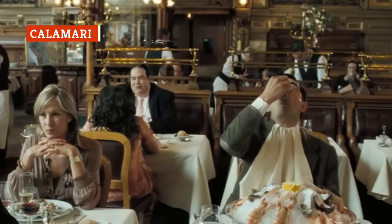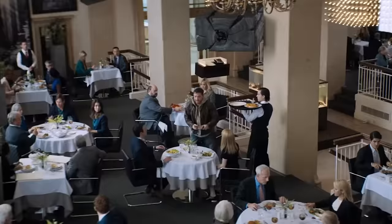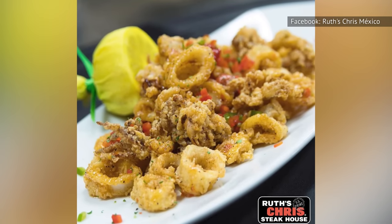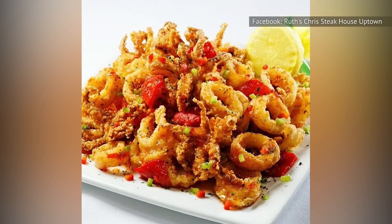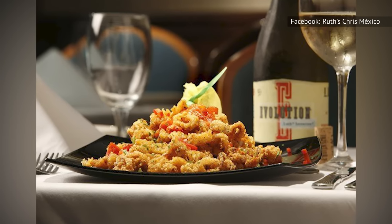Eating seafood from a chain restaurant is never a great idea, especially from one that specializes in land-bound eats. The Ruth's Chris Calamari is no exception. In addition, their choice of chili sauce is an odd one — not only will it pair strangely with your meal, but it will almost certainly leave something to be desired. Plenty of better sweet and spicy sauces can be found at actual Asian restaurants, and probably better-cooked calamari to boot.